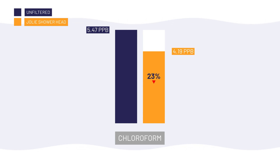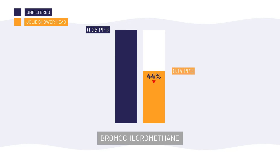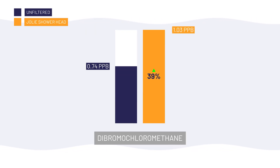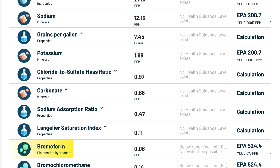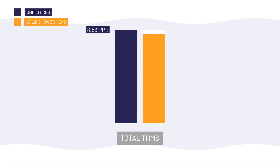After filtering with Jolie, chloroform dropped by about 23% and bromochloromethane dropped by 44%. But dibromochloromethane actually went up 39%, bromodichloromethane increased by about 13%, and bromoform showed up at 0.08 ppb, which wasn't present before. To be clear, I don't think the Jolie filter itself added those three that increased post-filtration — this is likely due to fluctuations in the source water between when we took the unfiltered sample in the morning and the post-filtration sample later in the day. Overall, total trihalomethanes, or THMs, only decreased slightly from 8.83 ppb to 8.26 ppb. So while chlorine was completely removed, Jolie essentially did nothing to meaningfully reduce disinfection byproducts.